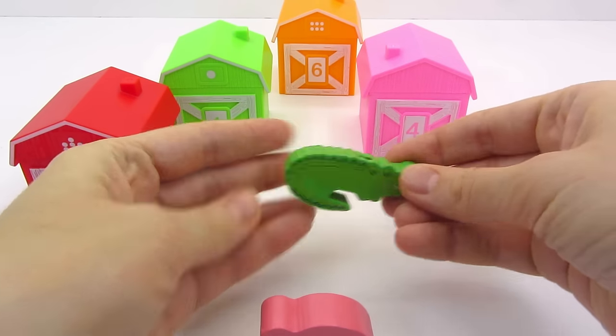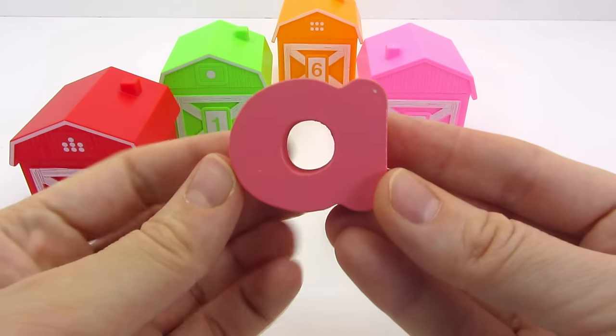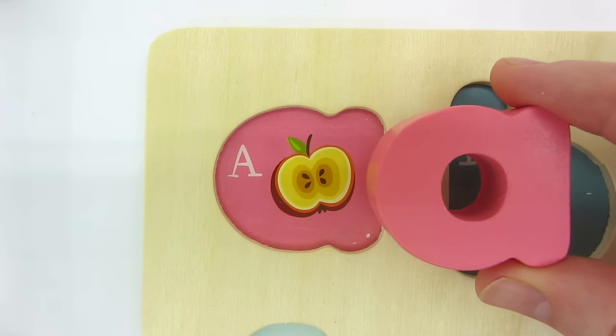We found an alligator and the letter A. A is for Apple.